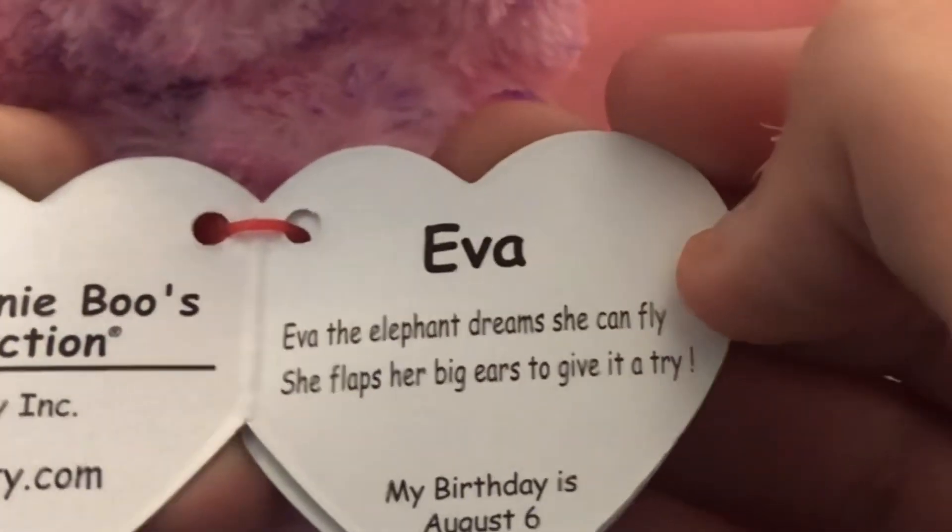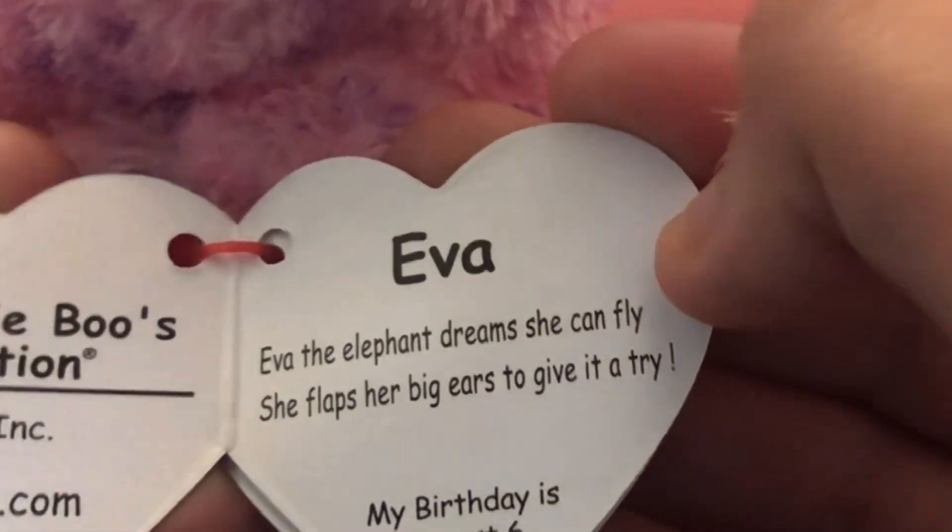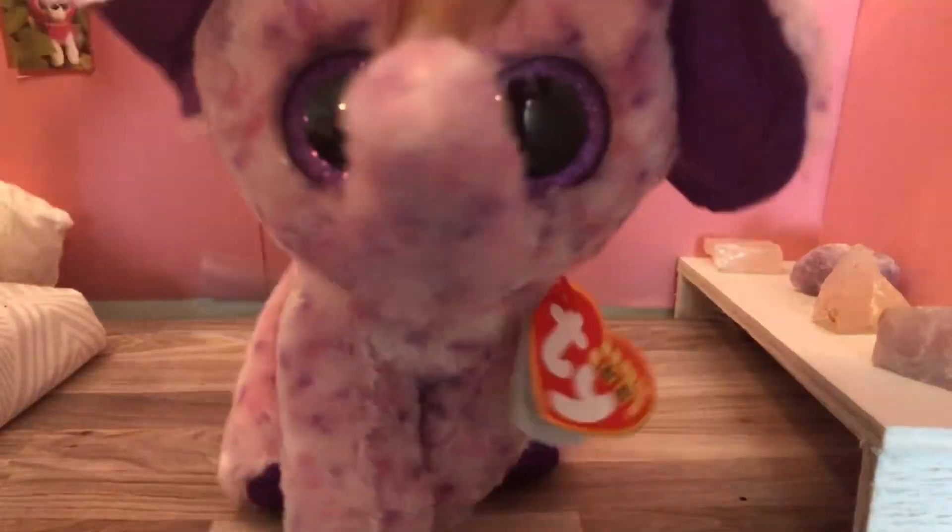Let's read her tag. Eva: "Eva the elephant dreams she can fly. She flaps her big ears to give it a try." Birthday, August 6th. So that's Eva.